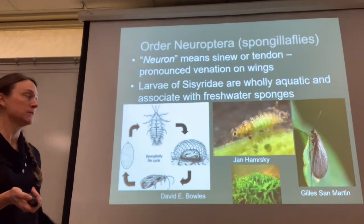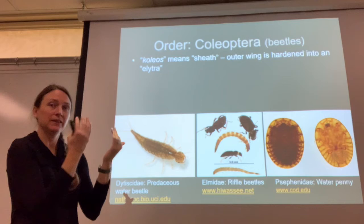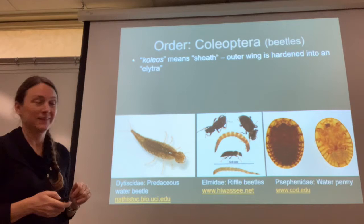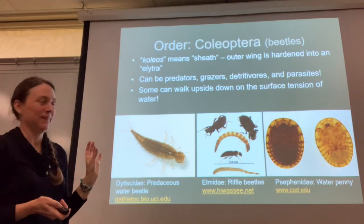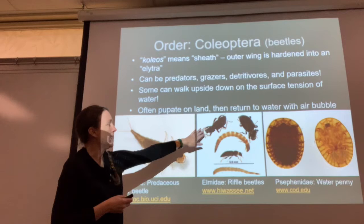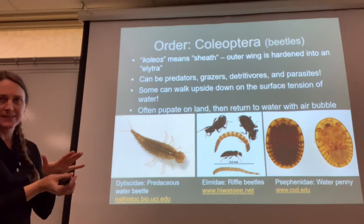The order Coleoptera are the beetles. Coleos means sheath, because the outer wing is hardened. They only have one membranous wing — the outer wing has turned into what's called an elytron. When they fly, they open up their outer wings and fly with their inner wings, like a ladybird beetle. They can be predators, grazers, detritivores, and parasites. Some can walk upside down on the surface tension of water. They often pupate on land, but some return to the water with bubbles of air that they breathe. Here are riffle beetles, a predaceous diving beetle larva, and the water penny — really cool organisms that can really stick themselves to the surface of rocks.